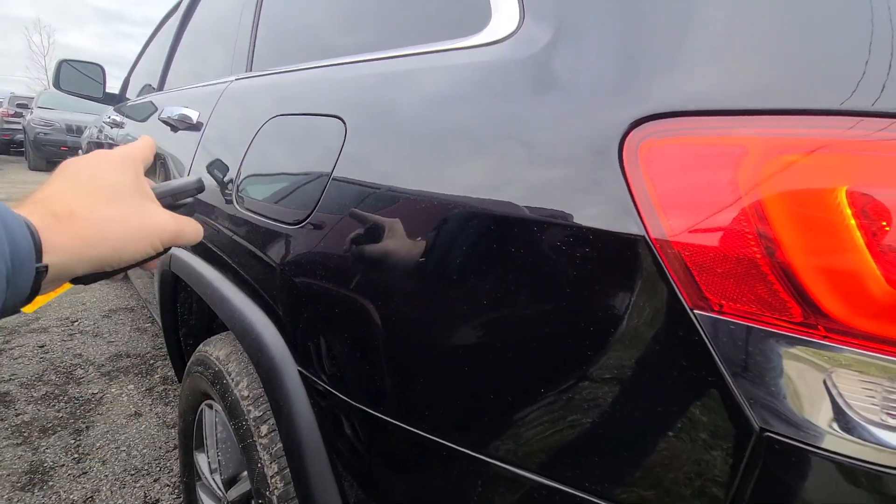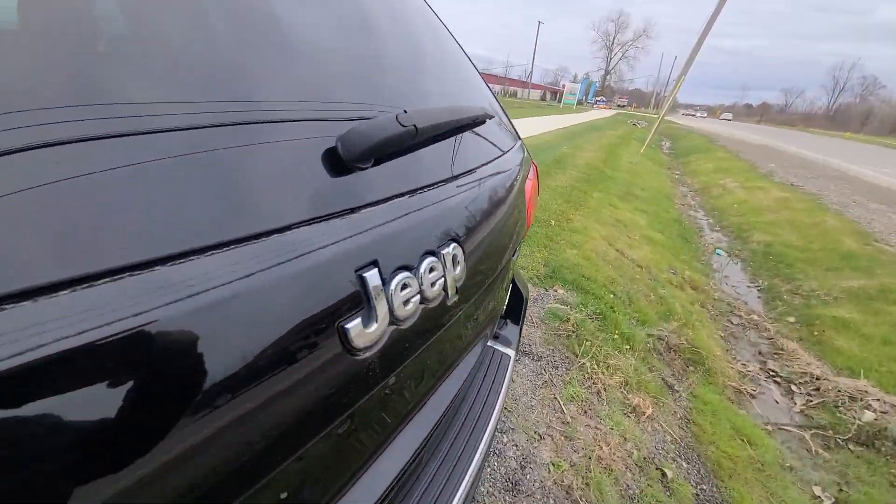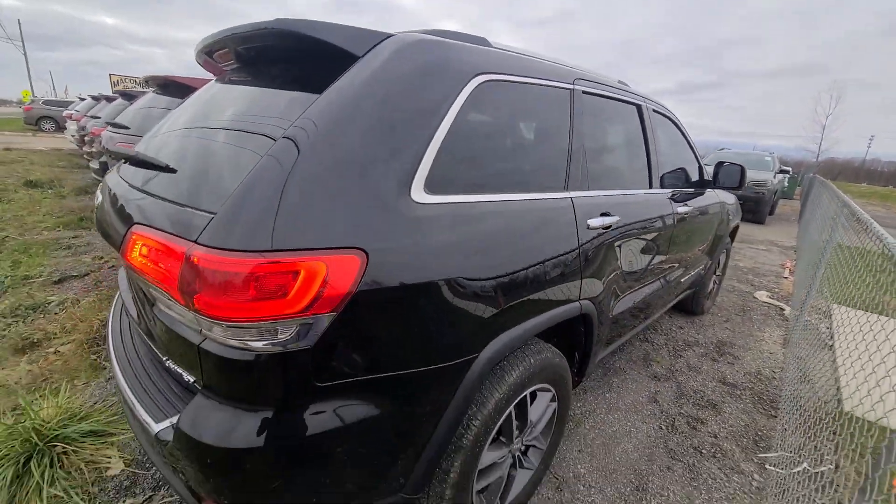From this angle, if there's a dent or something you can really tell. It's a 4x4, obviously the Limited trim, so all the bells and whistles.